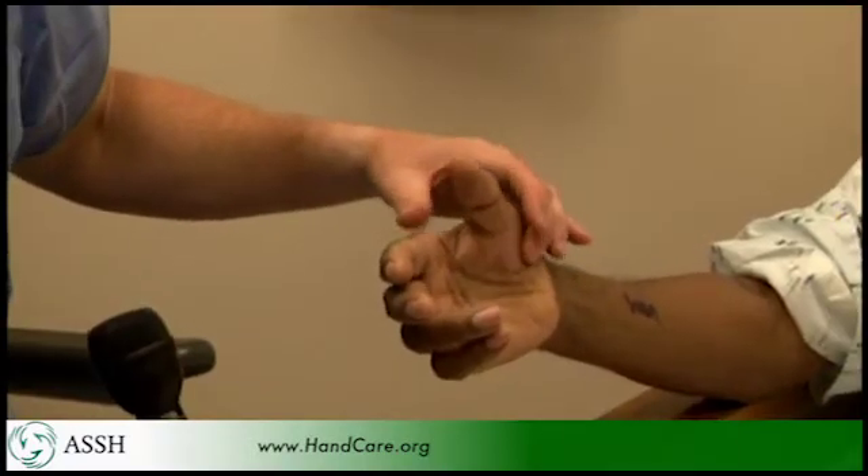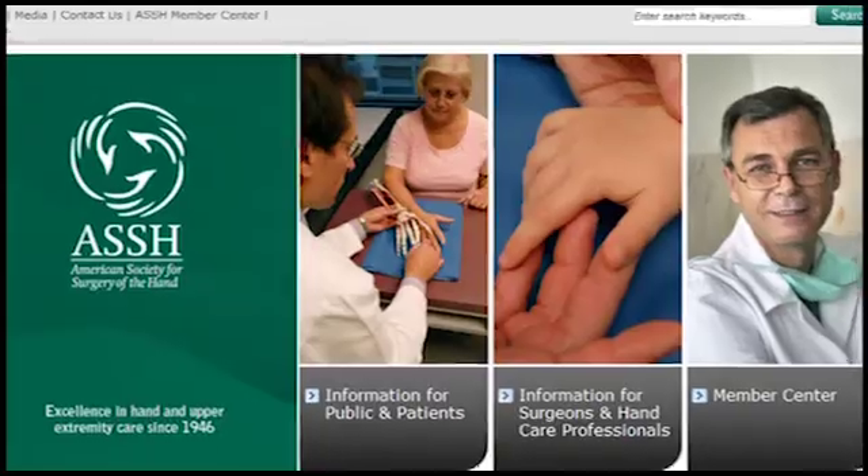If left untreated, there is an unfortunate consequence. If you let it go too long, you can reach a state where it's numb all the time and there isn't any pain. If you reach that end-stage condition, generally surgery doesn't help.